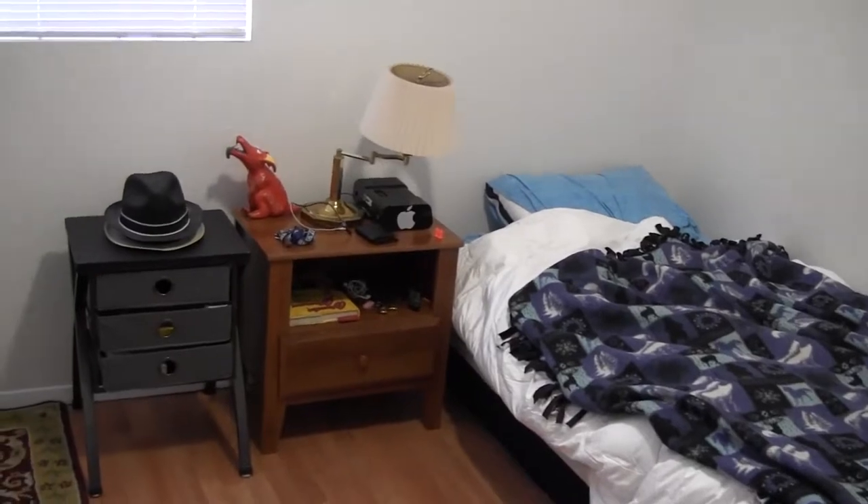I'm back with that furnished apartment tour I've been trying to do for a while now. It's not completely 100% finished, but it's close enough. So here's the bedroom.